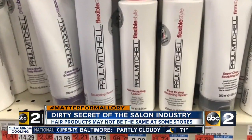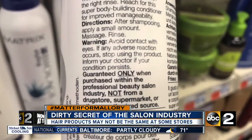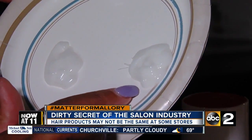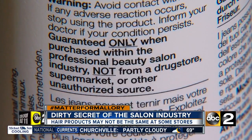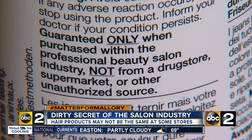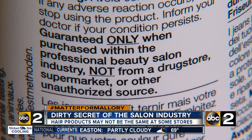Then you see it end up at our CVS, our Target. The problem isn't necessarily the backdoor deal — it's what happens to the product once it's been diverted. Paul Mitchell only guarantees their products purchased from a professional beauty salon, not from a drugstore, supermarket, or unauthorized source.